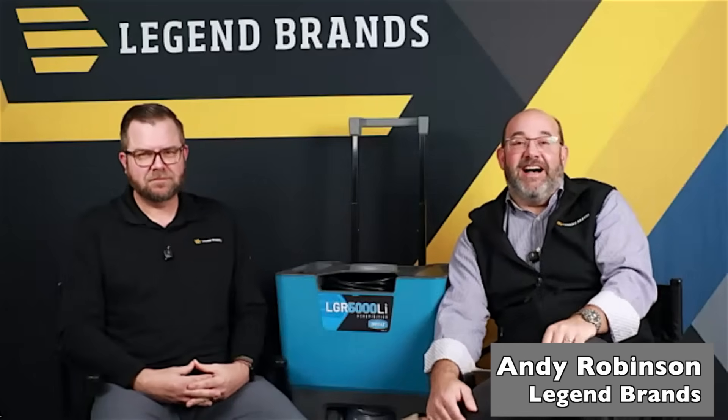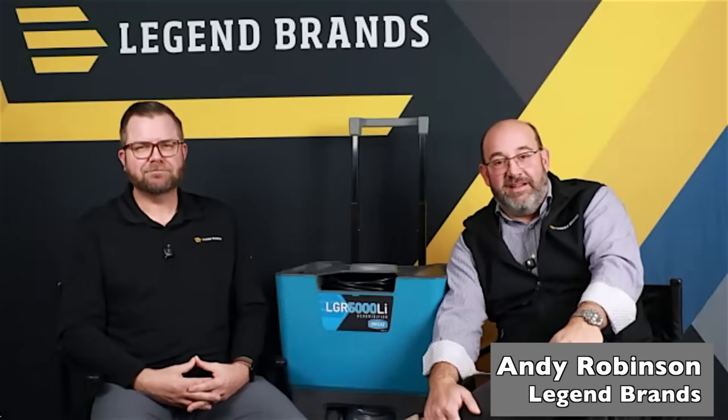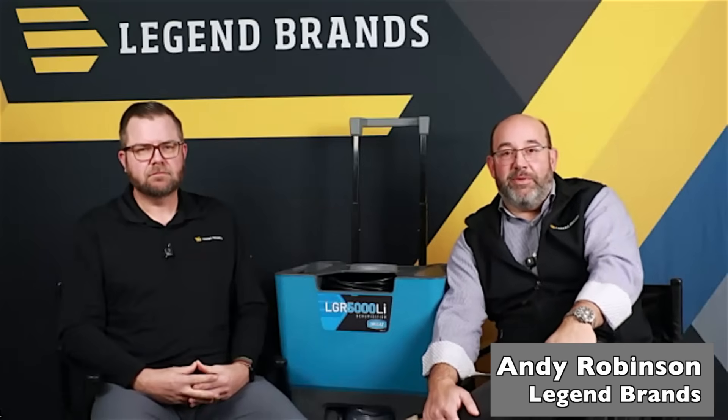Feel free to talk about your favorite Dairy Queen treat as well. That'll be easy. Hey Jeff, thrilled to be with you today. My name is Andy Robinson. I am the National Accounts Manager for Legend Brands. I've been in the industry for 30 years, so super thrilled to spend some time with you today.